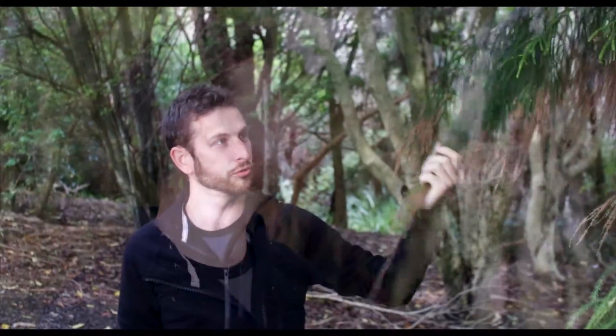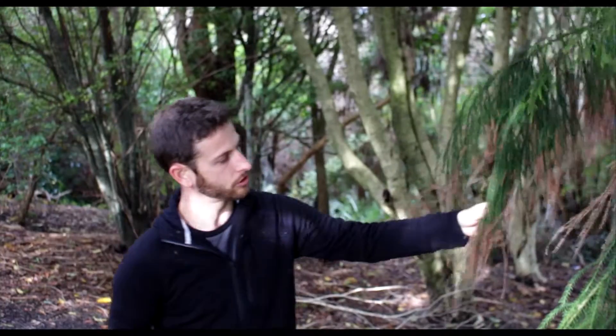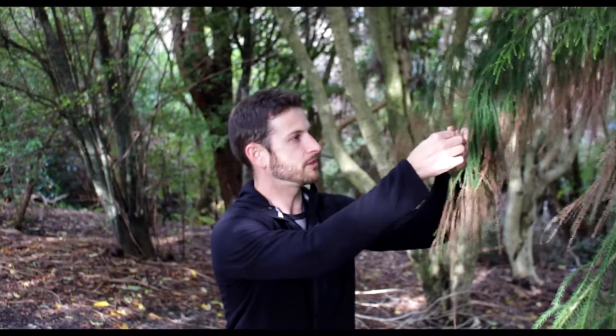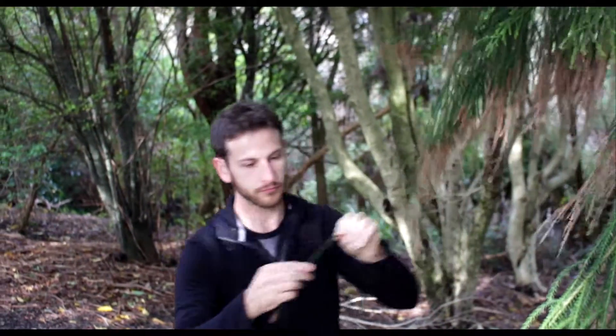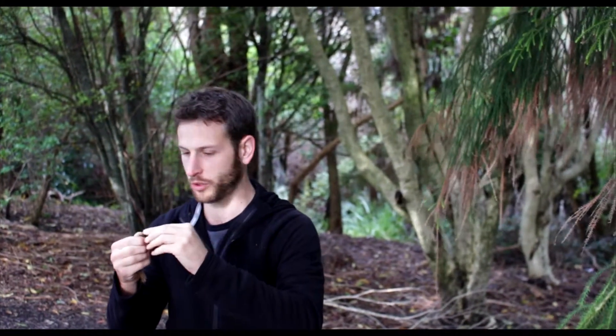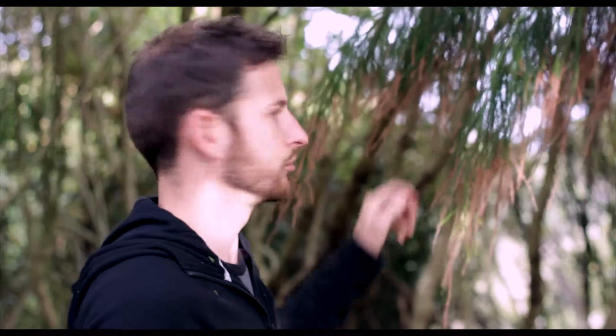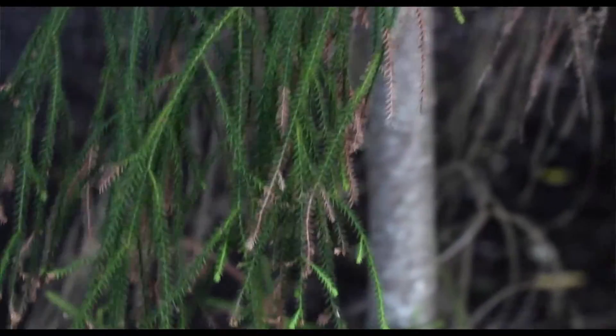Rimu is one of the forest giants — they stick up out of the canopy, really impressive. It's easy to identify because it has this weeping foliage, and it actually smells really nice too. I've often chewed this on my walks around the street, just to freshen my breath. It smells really good, kind of piney.